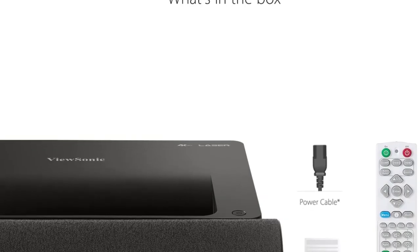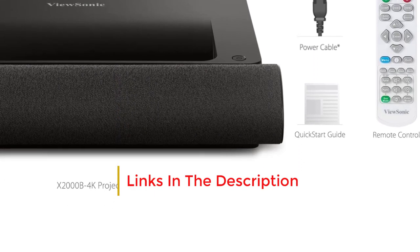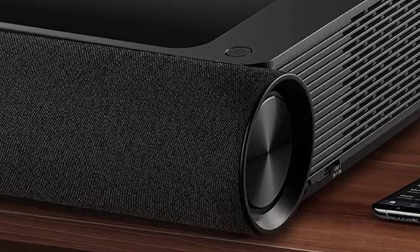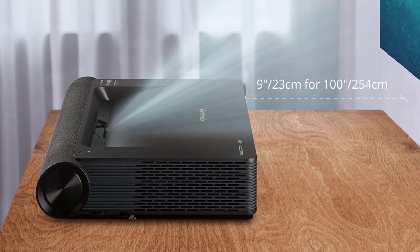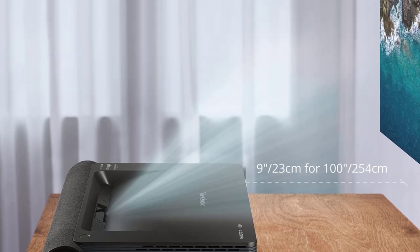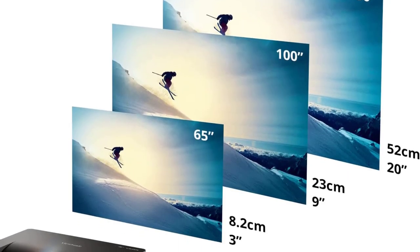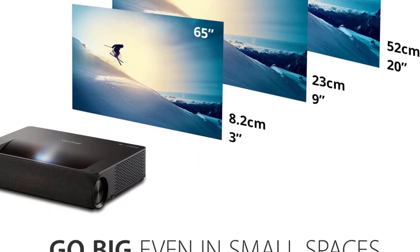The ViewSonic X2000B-4K also offers expanded placement flexibility. The sophisticated four-corner adjustment allows the image to be adjusted to fit even curved or angled walls without any picture warping. Its connectivity is equally flexible with embedded 5 GHz Wi-Fi, dual HDMI ports, and networking inputs on the rear panel. Control is just as flexible, with the option of the included backlit remote or control through your phone using the ViewSonic vCast Sender.